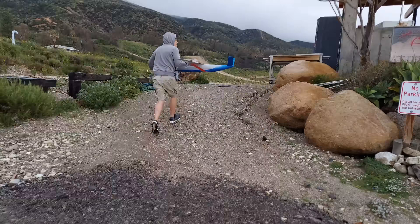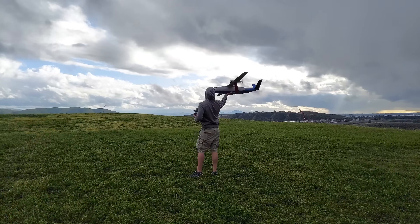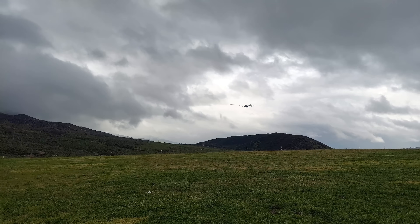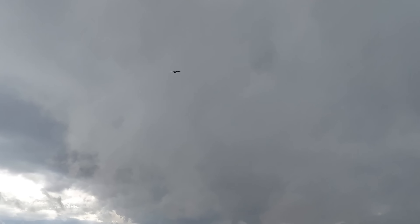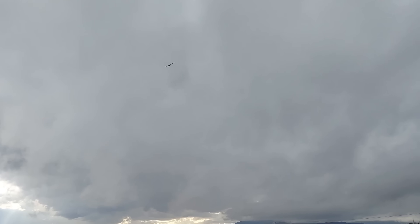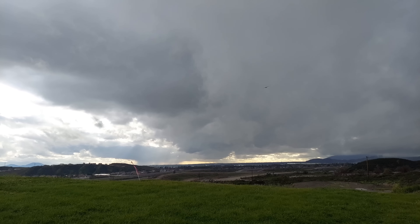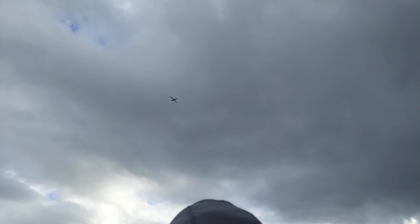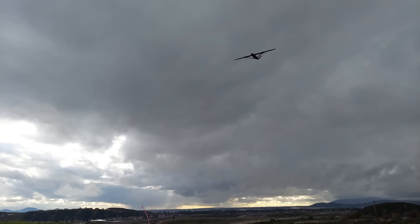I could barely wait to fly this airplane, and after it was completed I caught a few-minute break during a record-setting storm here in Southern California to get the maiden flight taken care of. Oh my goodness. Wow. Trying not to shake — my hands are so cold. My hands are freezing. Oh my goodness.